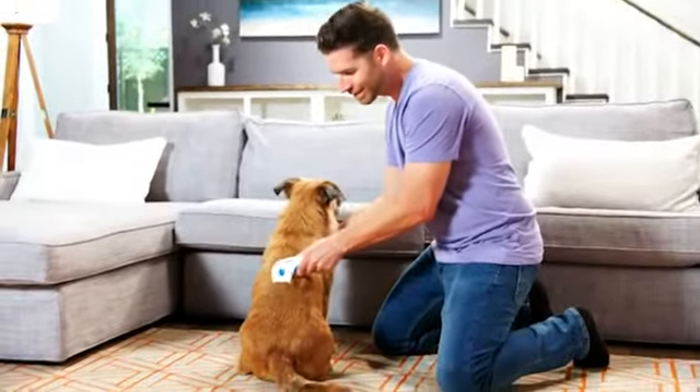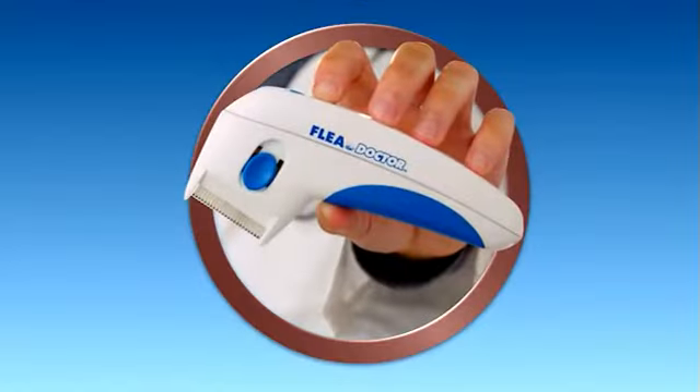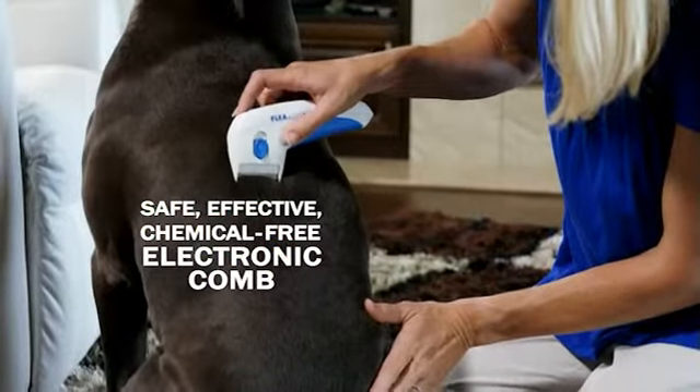Stop the flea infestations and call the doctor — The Flea Doctor: the safe, effective, chemical-free electronic comb.